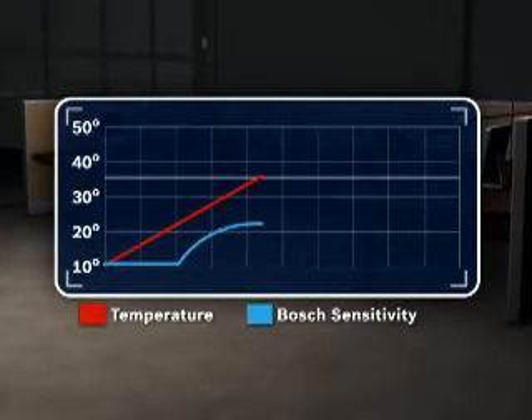But once the ambient temperature exceeds 36.5 degrees centigrade, or 97.7 degrees Fahrenheit, the sensitivity decreases, minimizing false alarms.